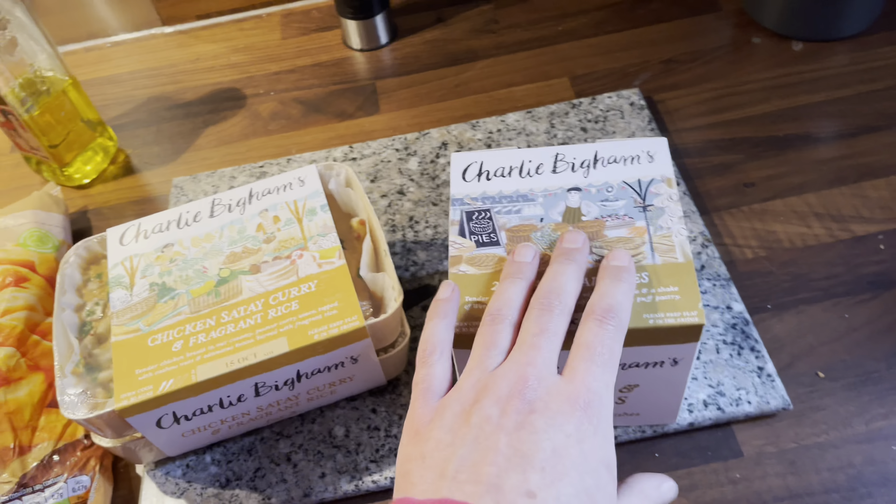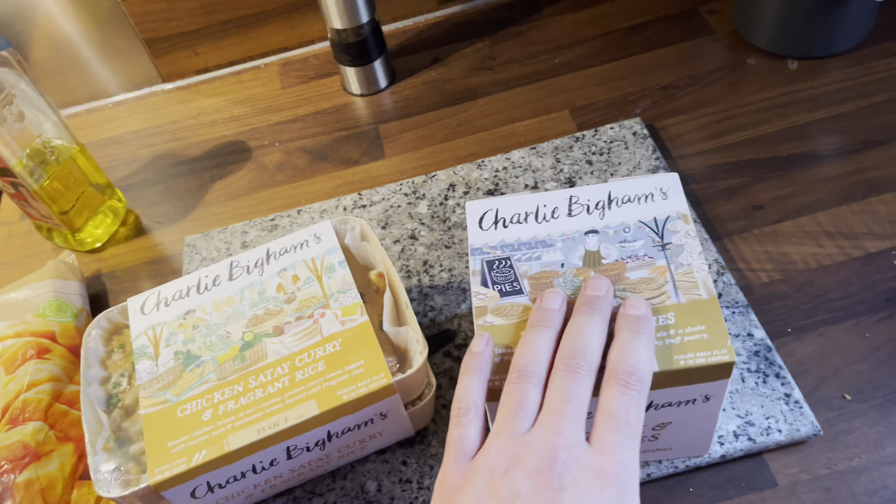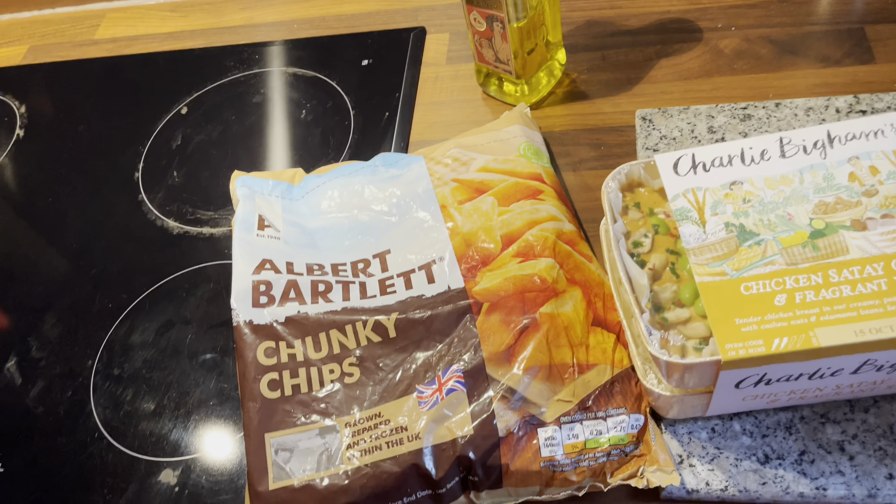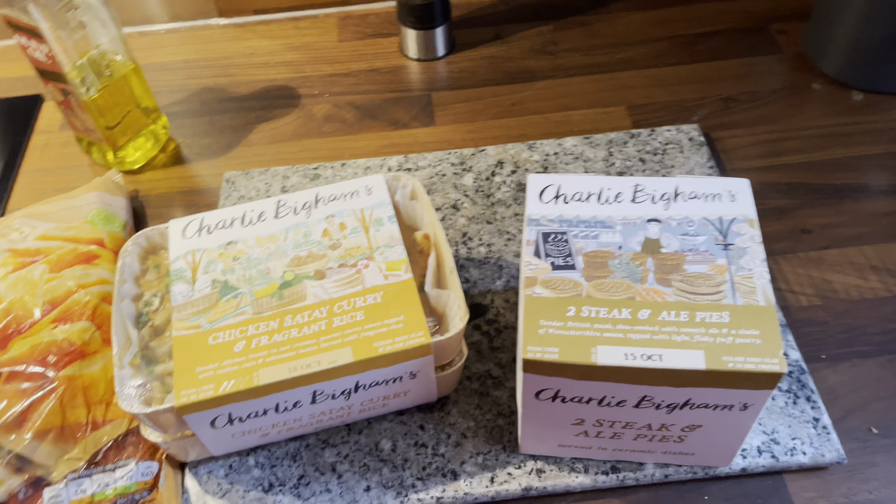And then tomorrow, steak pie and chips. It was on offer at £2.40 — bargain.